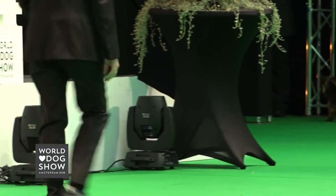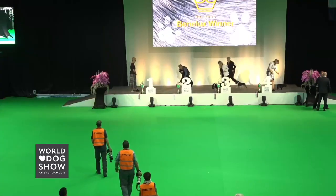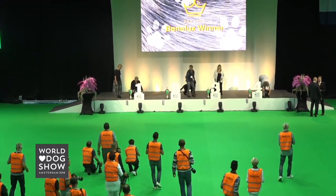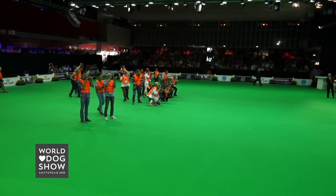Ladies and gentlemen, we know the four best puppies. To repeat: in fourth, the French Bulldog; in third, the Basset Hound; in second, the Gordon Setter; and in first, the Boston Terrier.